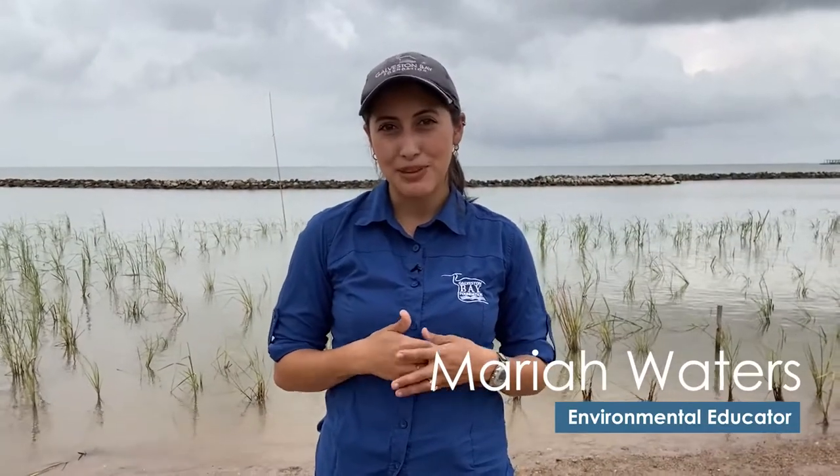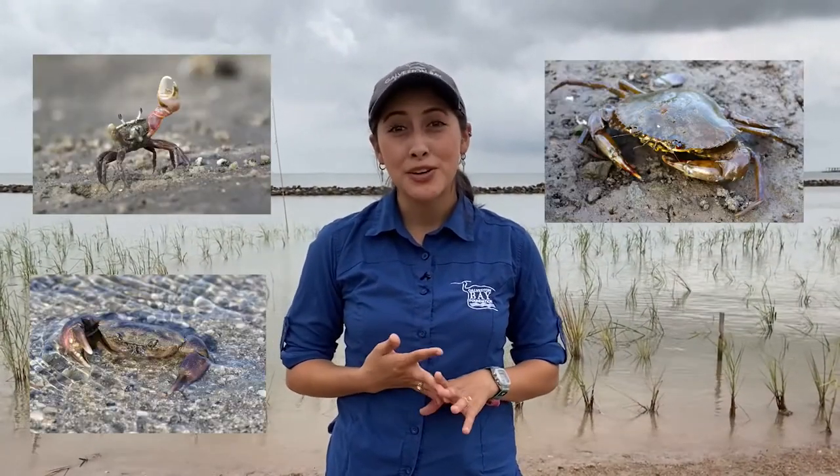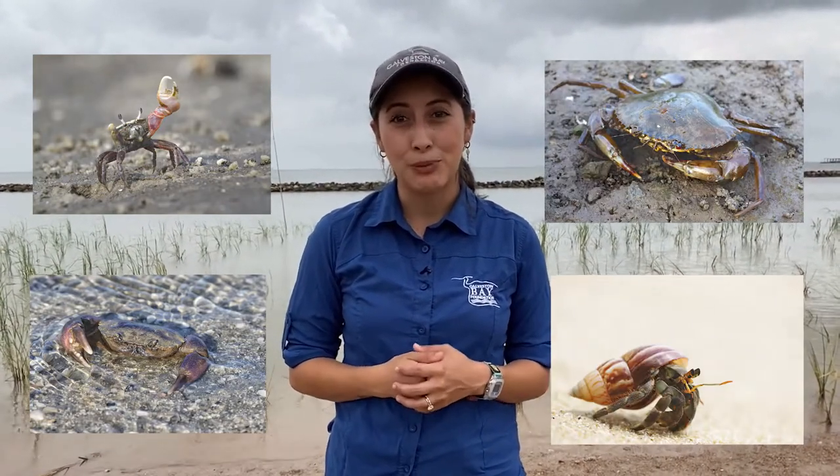There are various types of crabs that can be found in Galveston Bay, like fiddler crabs, stone crabs, mud crabs, and hermit crabs. But one of the most common types we see are blue crabs.